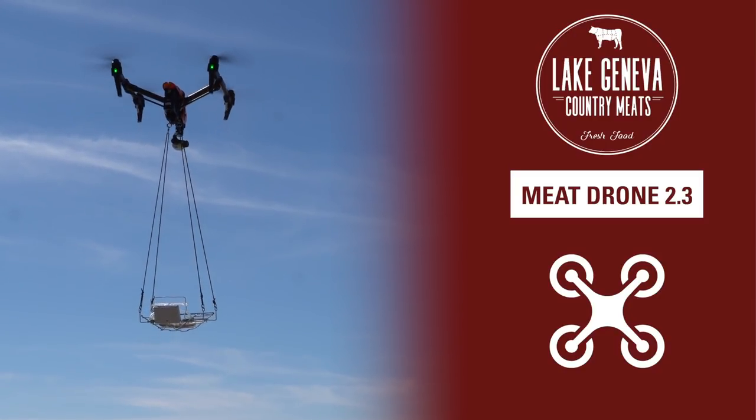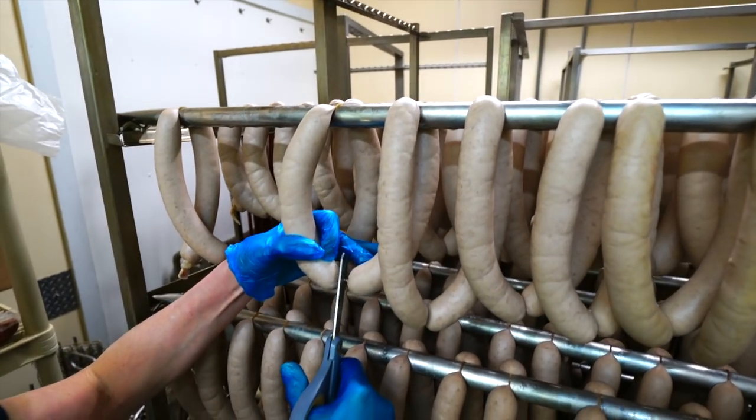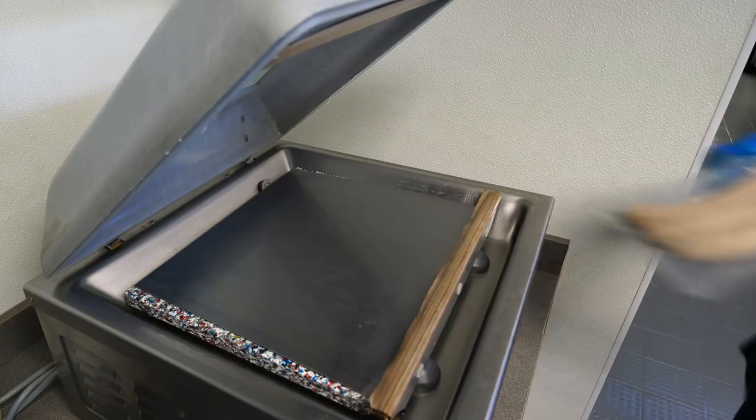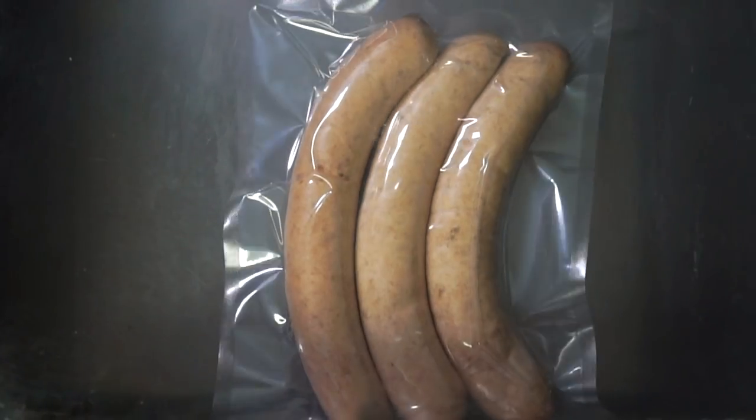We're excited to announce this cutting-edge new method of shopping Lake Geneva Country Meats. With Meat Drone 2.3, as soon as you place your order via our new Meat Drone app, our meat ambassadors get to work putting your order together.